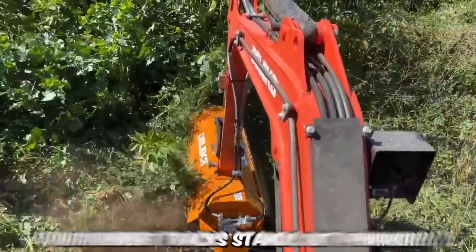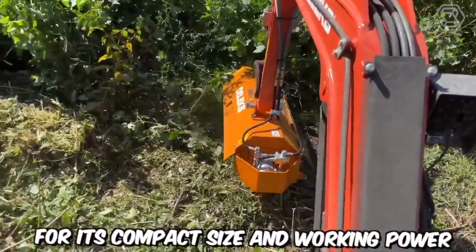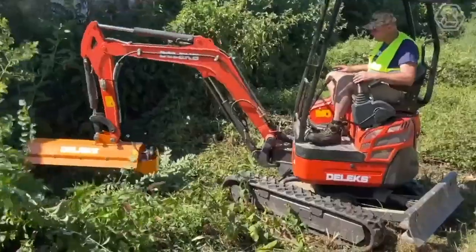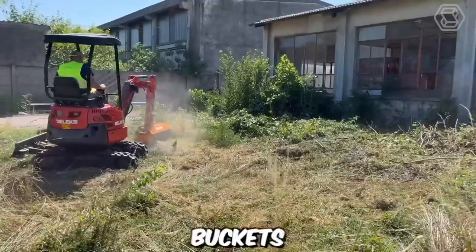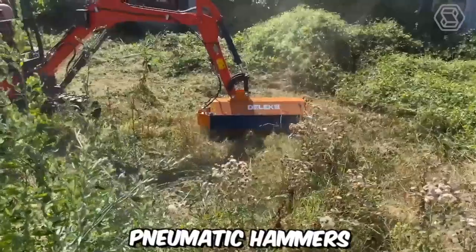The Deluxe Mini Excavator with rubber tracks stands out primarily for its compact size and working power. This machine will become a reliable assistant for construction and landscaping companies, as well as private users. These workhorses come with a wide range of attachments, including buckets, grabbers, tillers, augers, pneumatic hammers, and more.